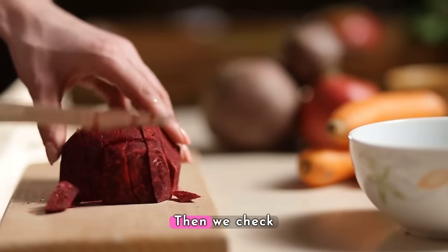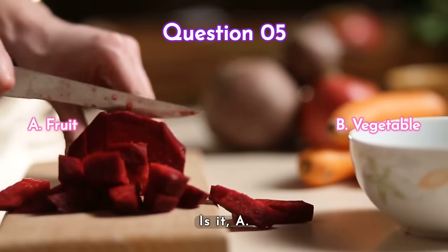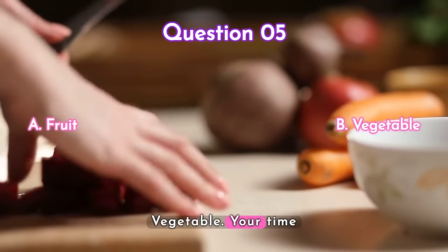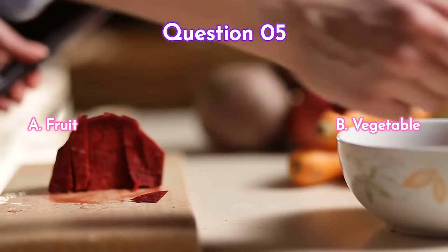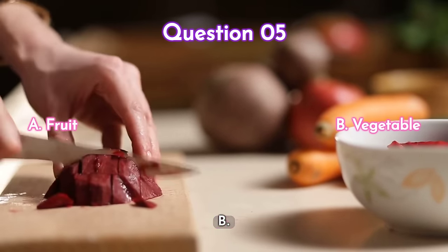Question five — then we check beet. Is it a) a fruit or b) a vegetable? Your time starts now. The answer is b) vegetable.